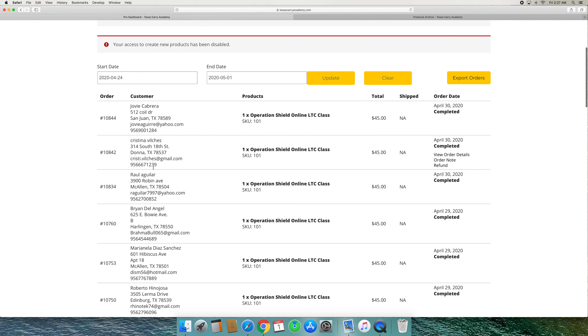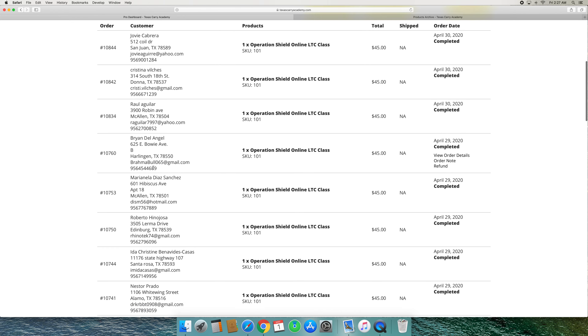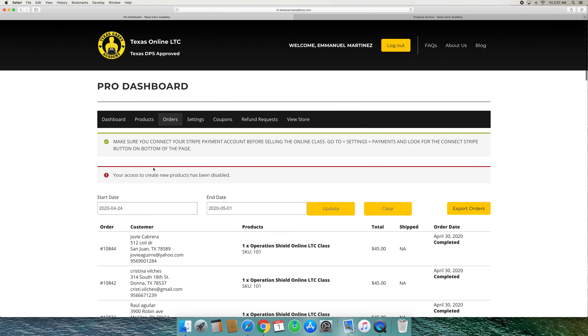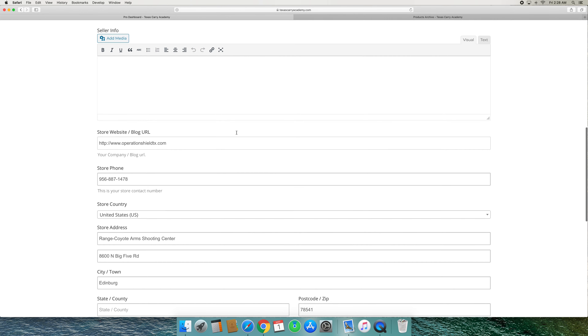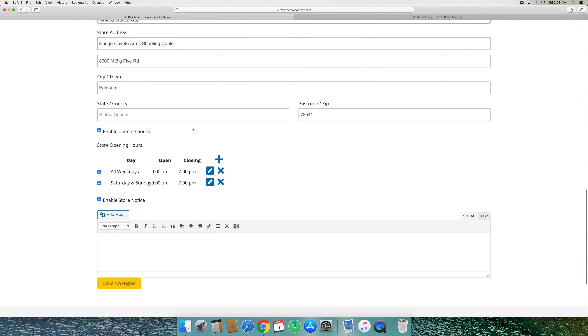It tracks your sales on a day-by-day basis, so you can see what days you did well — maybe you're running an ad on a particular day or whatever the case may be. Down here it shows the product sold online. You'll name it to whatever your business name or brand name is, so everything here is all your sales data.